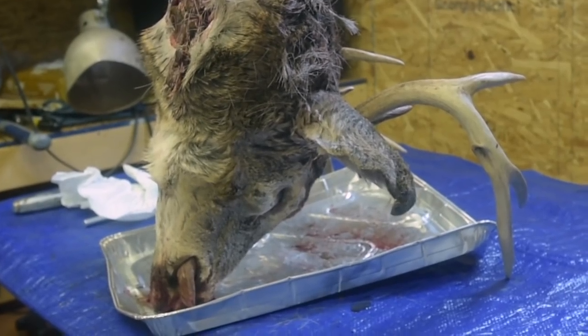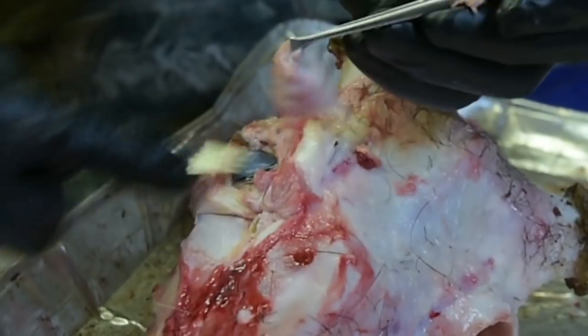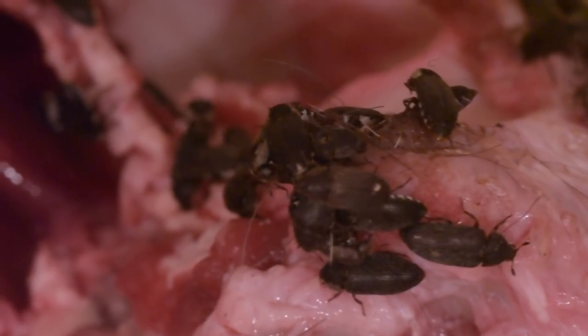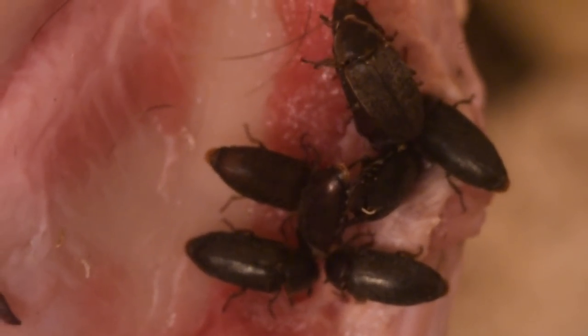It takes about an hour to prep one of these heads to get it into the beetles. A lot of guys say, 'Oh, you don't just toss them in there like that?' Well, no, they don't. They won't eat the hide. They don't do well with eyeballs. They don't do well with a lot of fat.